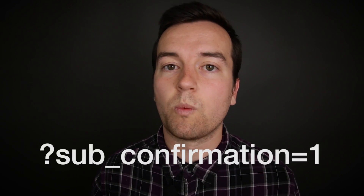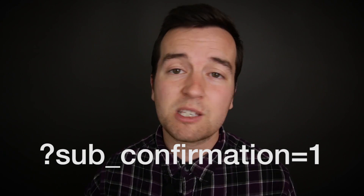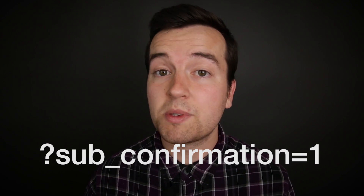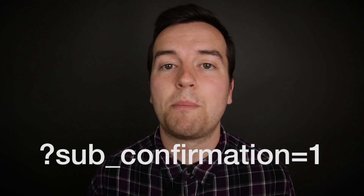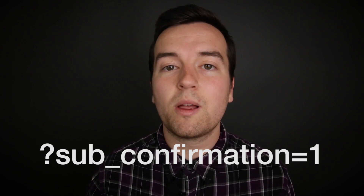Whenever you're sharing your YouTube channel — whether it's on social media, Facebook, Twitter, or if you have a website or a blog and you're sharing your YouTube channel — share the full link with that pop-up button. It will increase the number of subscribers you are getting. Thanks so much for watching. I hope you enjoyed this little hack and we'll see you in another video.